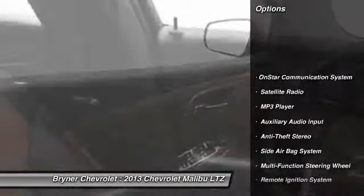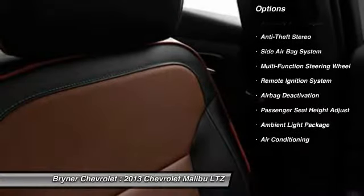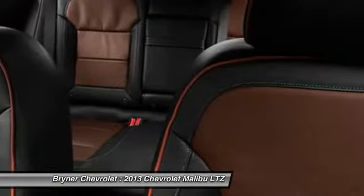Power passenger seat, power sunroof, OnStar, power driver seat, dual airbags, adjustable headrests, front air conditioning.